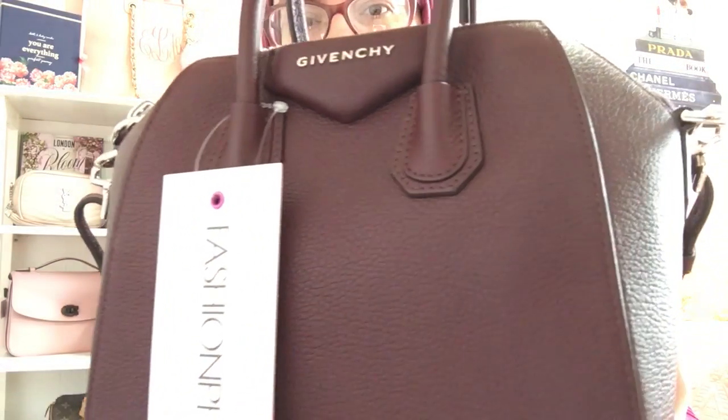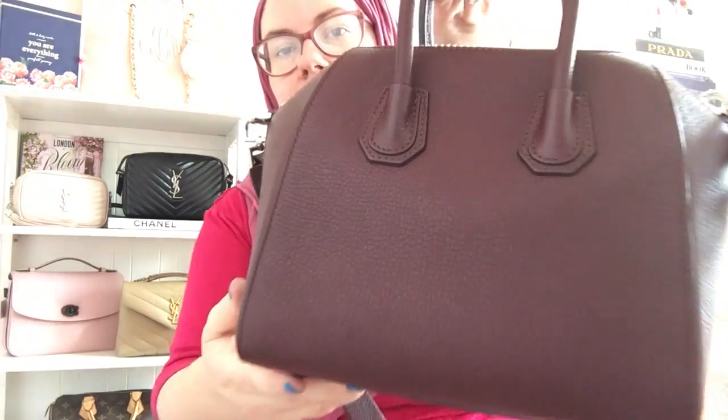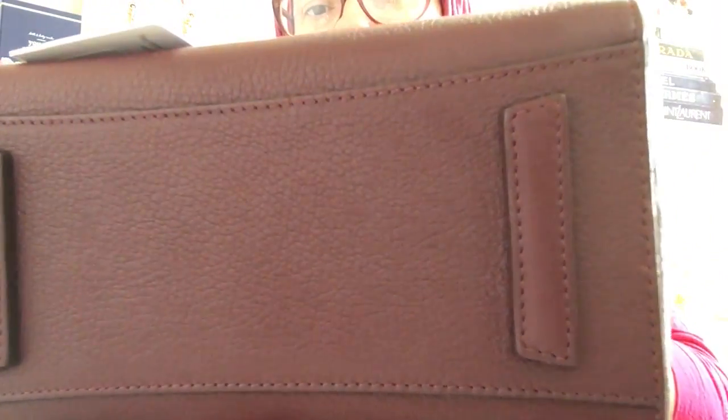As you can see, it's like a Bordeaux, an oxblood-type color, so it's definitely a fall/winter bag. I wouldn't carry it in the summertime. While I'm showing this to you, I probably wouldn't carry it in summer — but do you see the feet? It was listed in excellent condition.